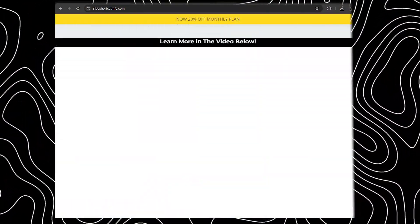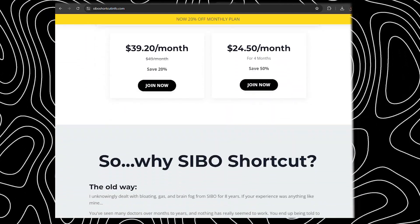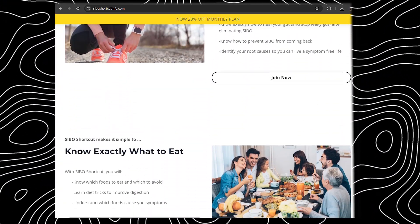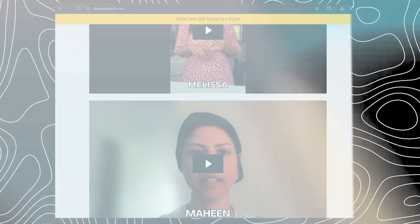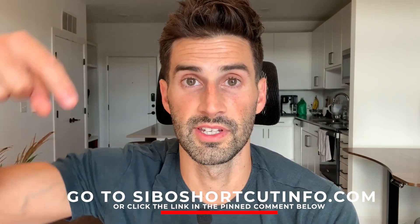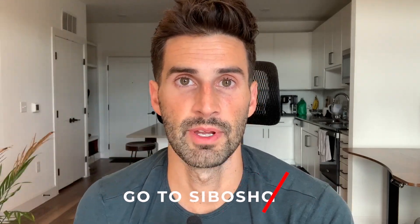If you've been diagnosed with SIBO or think you may have it, I support clients in my online program, SIBO Shortcut. In the program you get access to all my top protocols, recommendations, discounts on supplements, as well as individualized support in my private Facebook group. To learn more, go to SIBOshortcutinfo.com or click the SIBO Shortcut link in the pinned comment below.